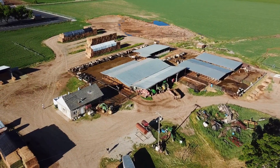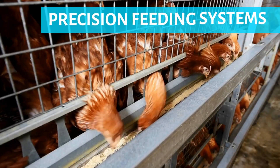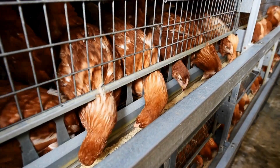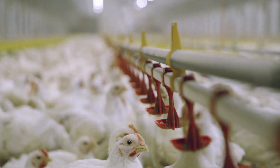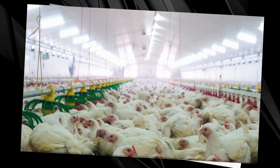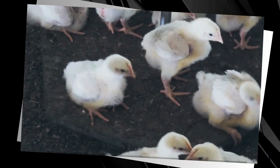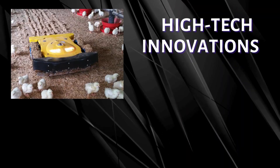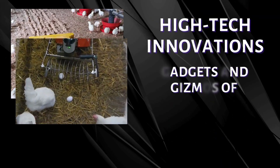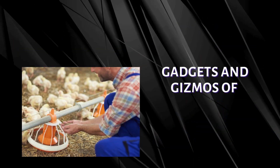The advent of industrialization brought about large-scale poultry farming with automated systems ensuring efficiency and consistency. Today, poultry farms use sophisticated technology like climate-controlled barns and precision feeding systems. These innovations not only boost productivity but also enhance animal welfare. As we look to the future, sustainable practices and ethical considerations seem set to shape the evolution of poultry farming further. So what's cooking in the world of cutting-edge gadgets and gizmos in modern poultry farms? Let's dive right in.